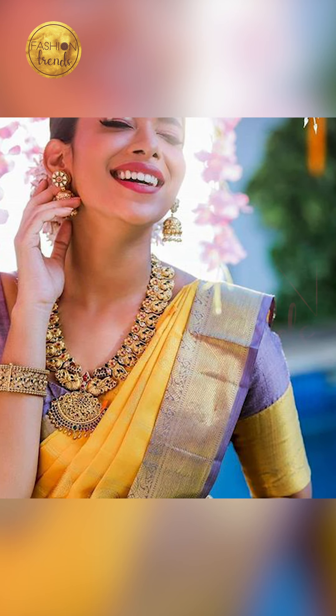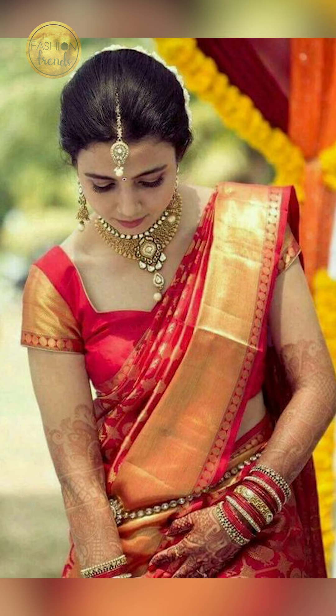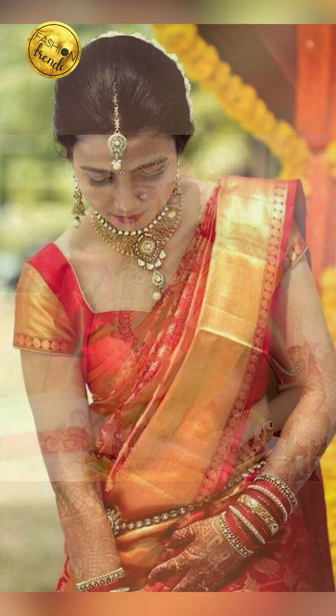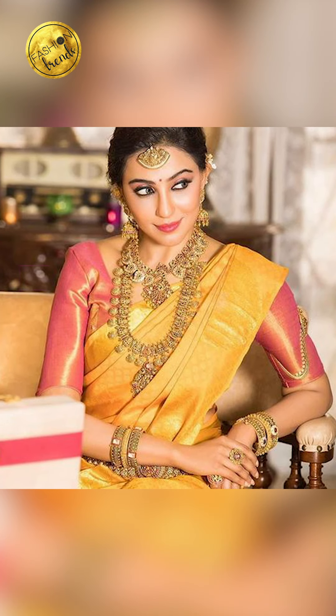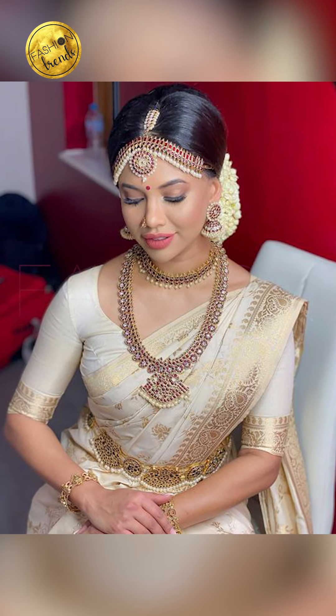You can try going with gold jewelry, antique jewelry, or silver jewelry. You can try designs of peacock and elephant designs, floral designs, or even temple designs. You can try going with stones and gems in various colors. You can try wearing these with your bridal saris too.